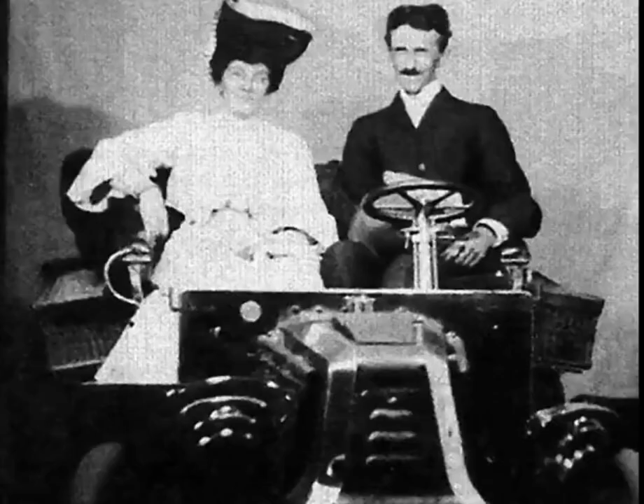The car was tested for a week, reaching a top speed of 144 kilometers per hour effortlessly. Someone commented that no gases were coming out of the tailpipe. Nikola Tesla replied, 'We have no motor.'